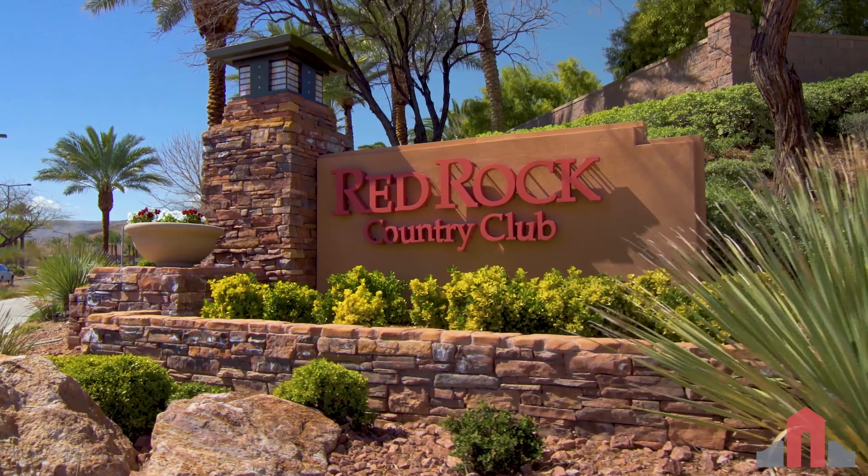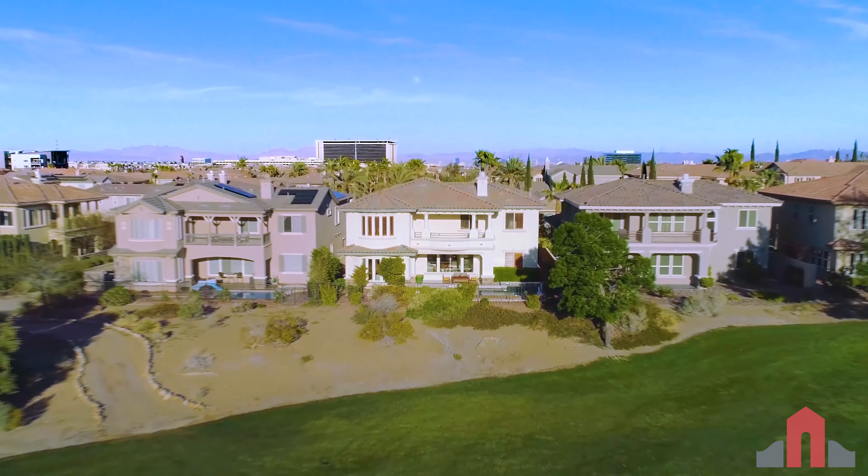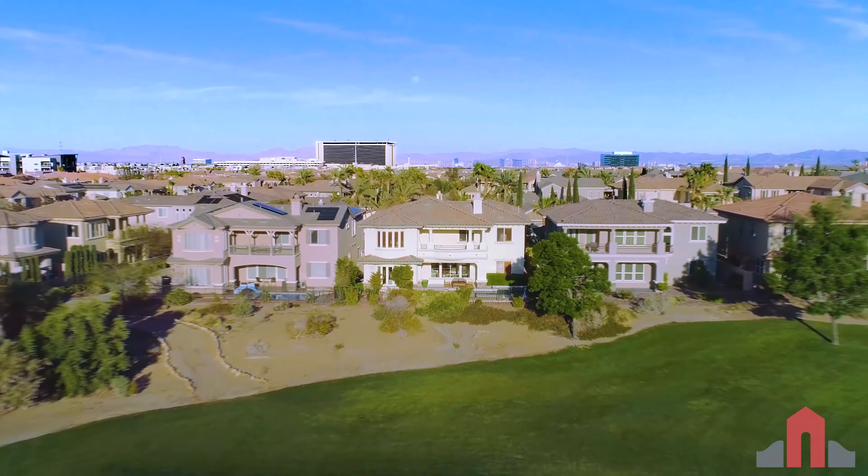Hi, I'm Autumn with the Rob Jensen Company, and welcome to 1947 Orchard Mist Street. We're here behind the West Guard gates of Red Rock Country Club, overlooking the first hole of the Arroyo Golf Course. This two-story home enjoys sweeping fairway and mountain views, inside and out.